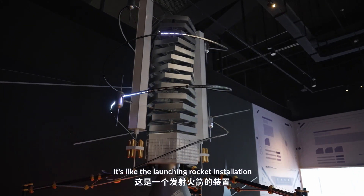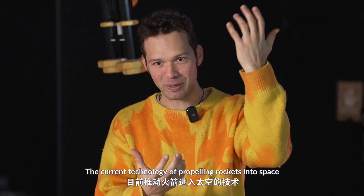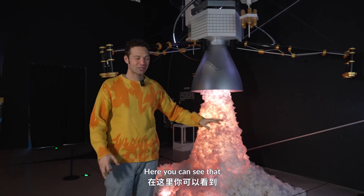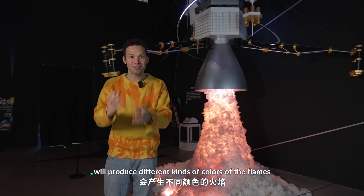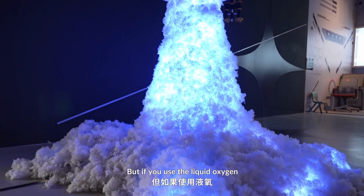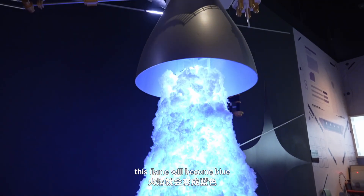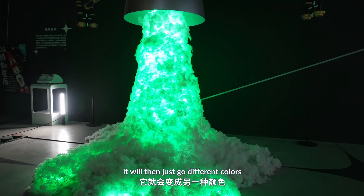Wow! It's like the rocket launching installation. The current technology of propelling rockets into space is based on the burning of fuel. Here you can see that different kinds of fuel will produce different colors of flames. You see the yellow color — that's like our traditional fuel. But if you use liquid oxygen, this flame will become blue. And then if you use another kind, it will just go different colors.